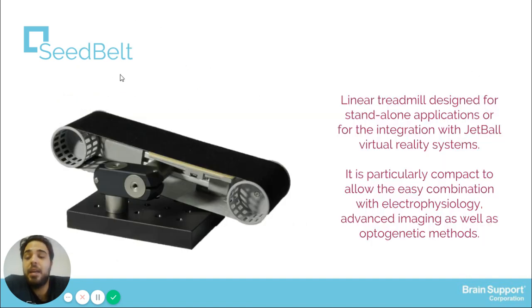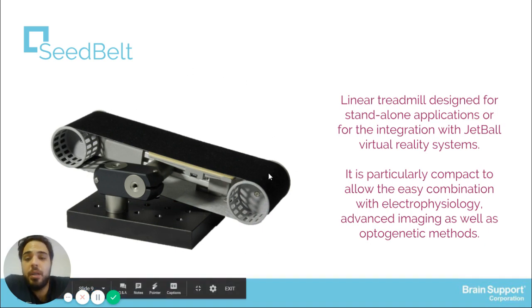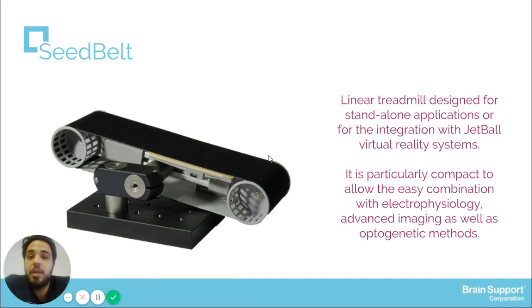Besides that, they have created another device called SeedBelt. SeedBelt is a linear treadmill designed for standalone application or for integration with virtual reality systems. It is particularly well-suited for combination with electrophysiology, advanced imaging, as well as optogenetic models. It is used to access motor patterns in different animal models.